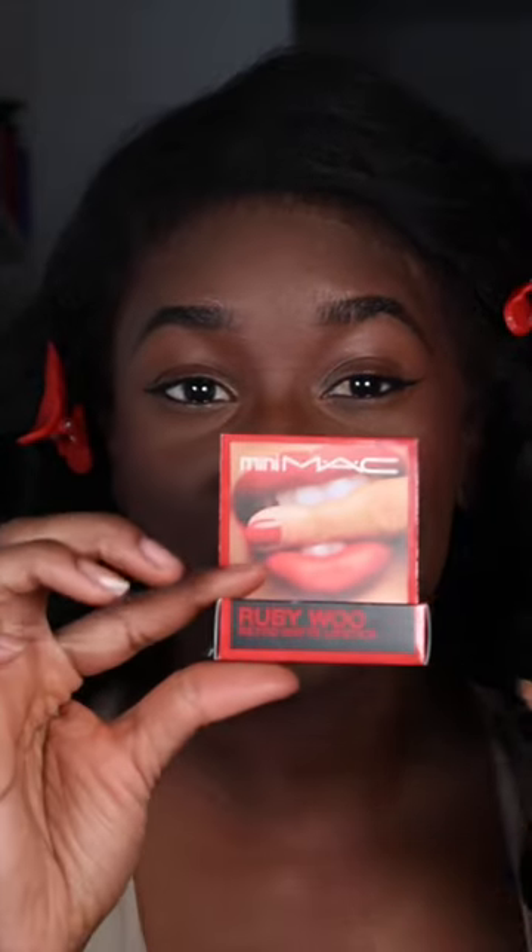Trying the Ruby Woo Retro Matte Lipstick. Somebody recommended this product to me after my last red lip video. So I got it in the mini — it's literally tiny. I guess it has blue undertones or blue pigments. Apparently it's an OG lipstick too.